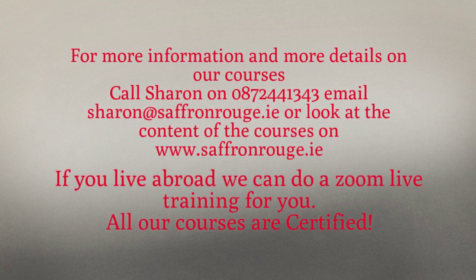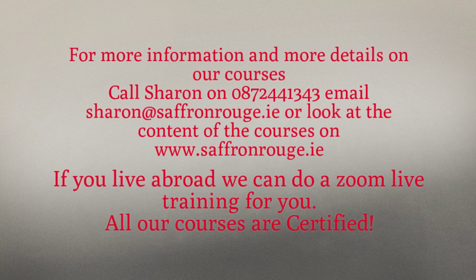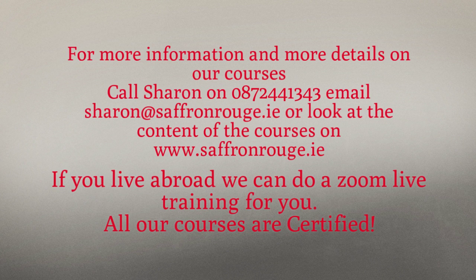For more information and details on our courses, call Sharon on 087-244-1343, or email Sharon at saffronrouge.ie, or look at the course content on www.saffronrouge.ie. If you live abroad, we can do a Zoom live training for you. All our courses are certified.